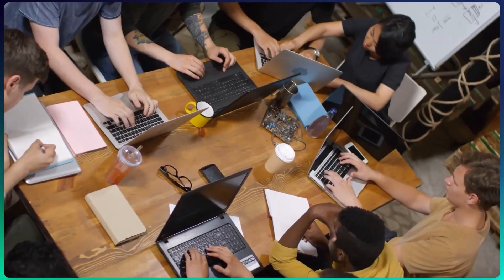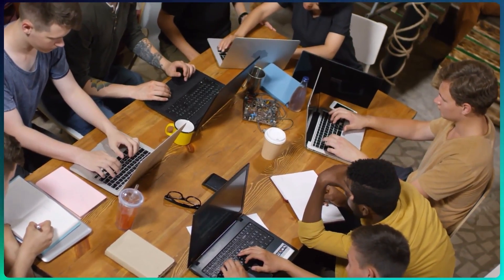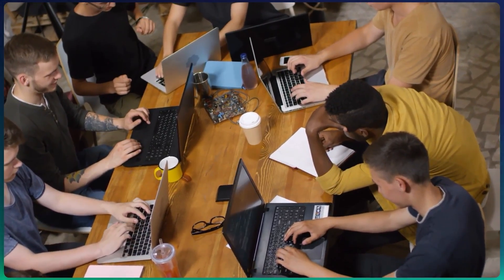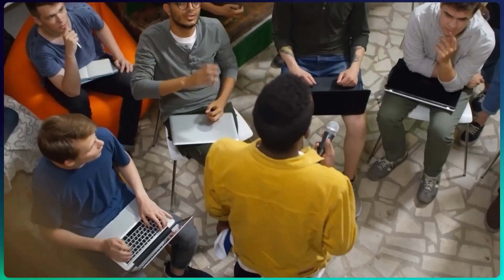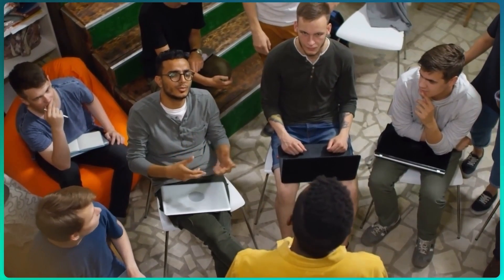From 30 teams, around 10 get shortlisted. Those 10 teams must give a technical demo — a working, deployable version of their product. In this round, technical questions come in. They're not about any specific tech stack initially, but they will ask why you chose a particular stack — why React, why JavaScript or TypeScript, why SQL over NoSQL. Make sure you have a proper justification for every technology choice; you can't bluff by saying you just know it.